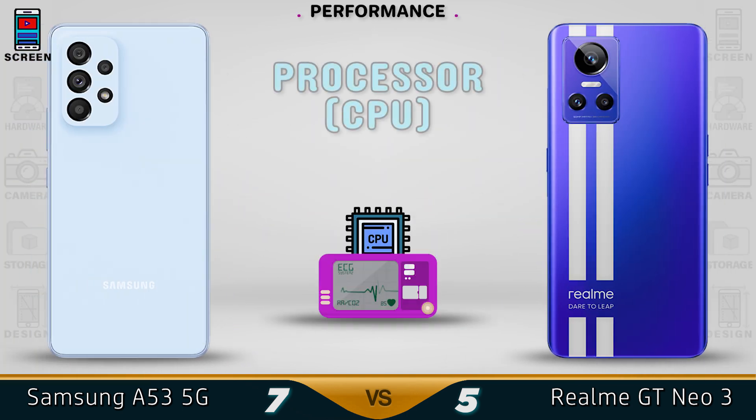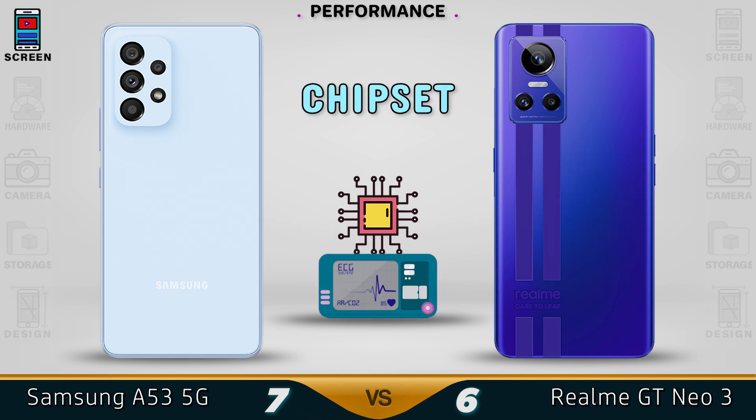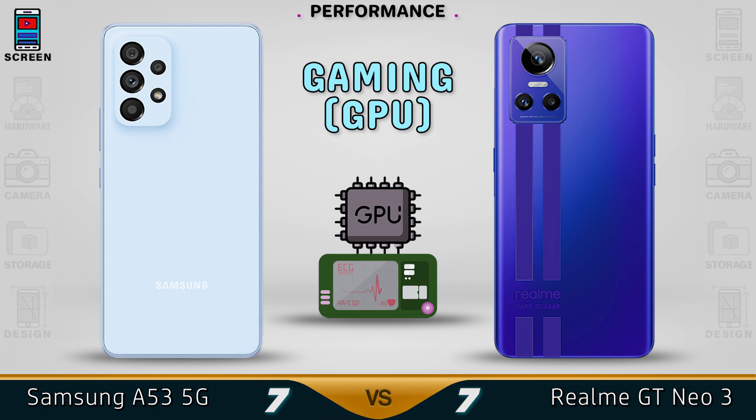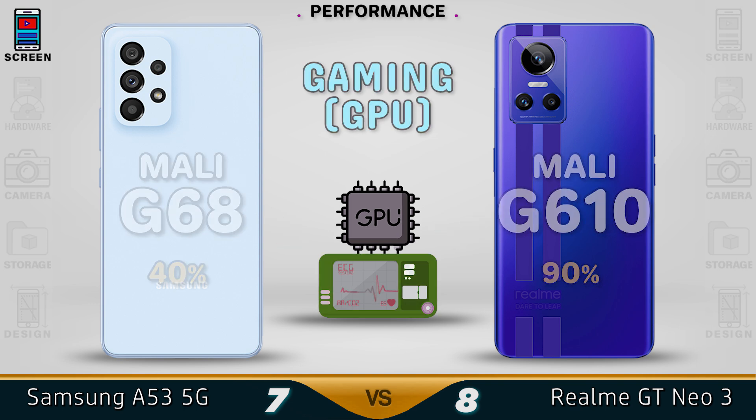At 2.85GHz, you'll find that the GT Neo is a little bit better than the 2.4GHz in the Samsung A53. For the chipset, the Dimensity is a bit better than the Exynos 1280 chipset. Same goes for the GPU — you'll find that the GT Neo3 is a little bit better.